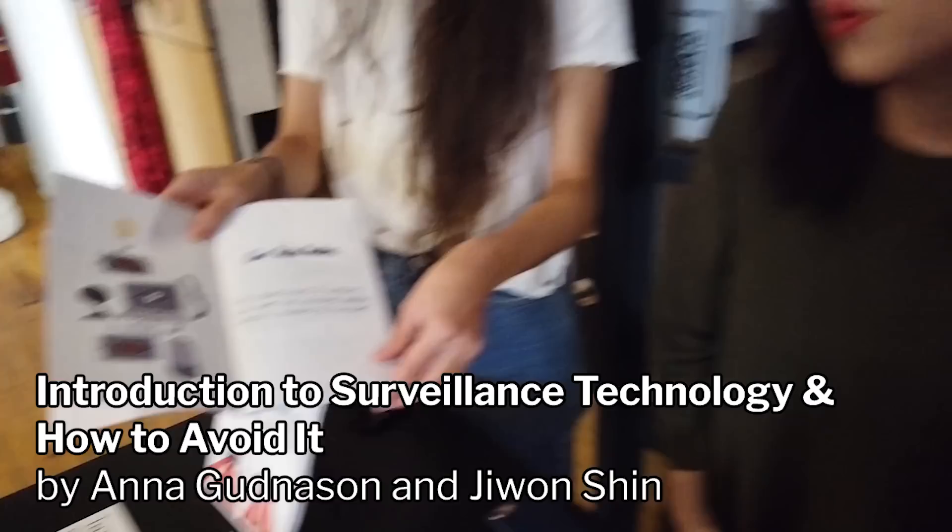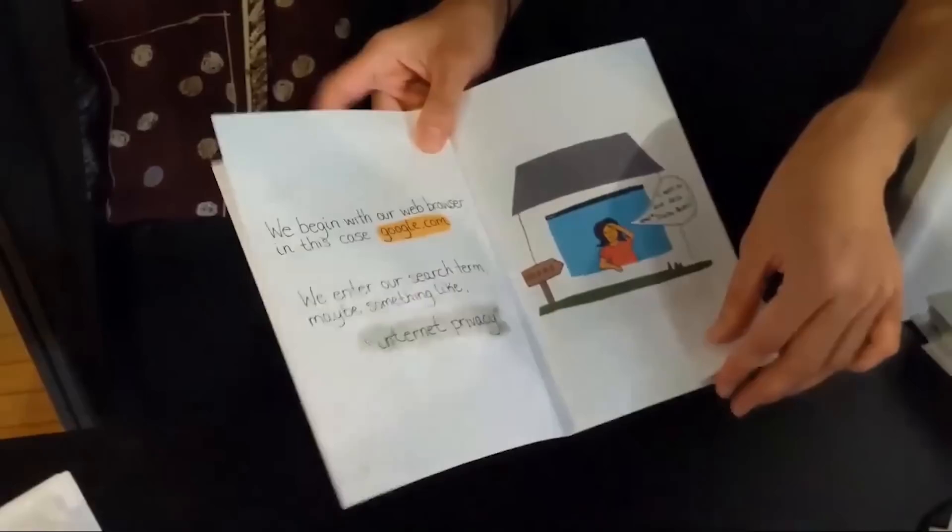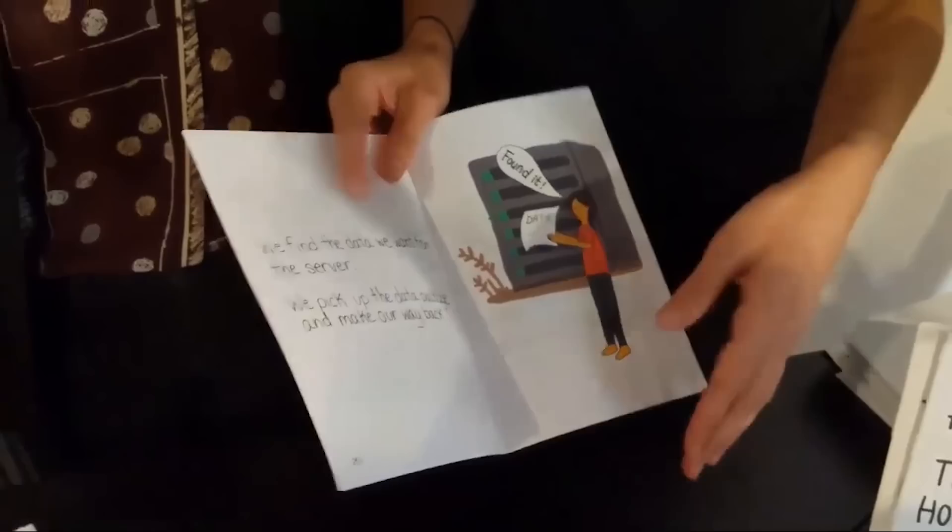This is a small scene we made about an introduction to surveillance technologies for a general audience. It walks through something as simple as a Google search — what happens in the internet ecosystem when you type something in Google, how the internet works, and the repercussions of it: how you can be tracked, what cookies are, and how to be more aware about your privacy online.